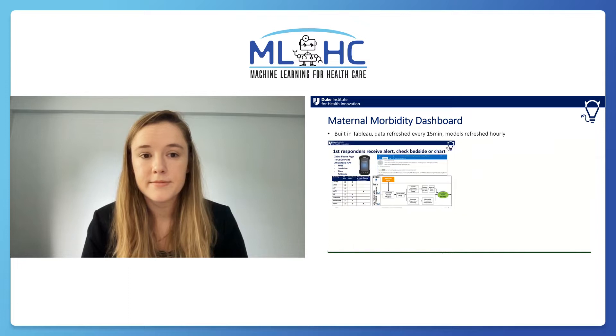The use case is different for first responders. DHI's ALDA system sends notifications to a Zebra phone or email address that are directed to OB APPs and anesthesia CRNAs. The next step is chart review and bedside clinical assessment. These models and dashboards are not diagnostic — the care provider decides whether to continue attention and kick off a care protocol. DHI and the governance team continue to refine this process.